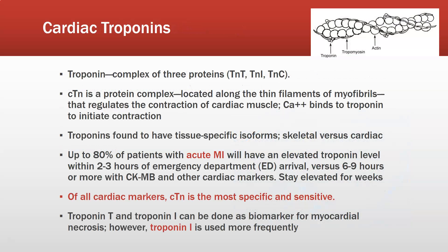Let's start with the cardiac troponins. Troponin is a complex of three proteins — troponin T, troponin I, and troponin C. It is a protein complex located along the thin filaments of myofibrils, and it regulates the contraction of cardiac muscle. Calcium binds to the troponin to initiate the contraction of the heart muscle.